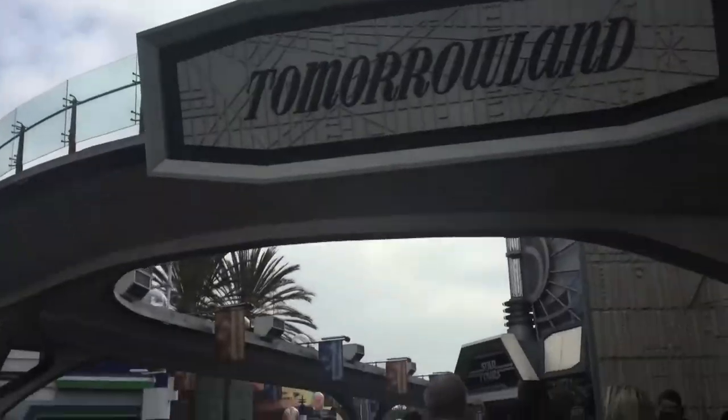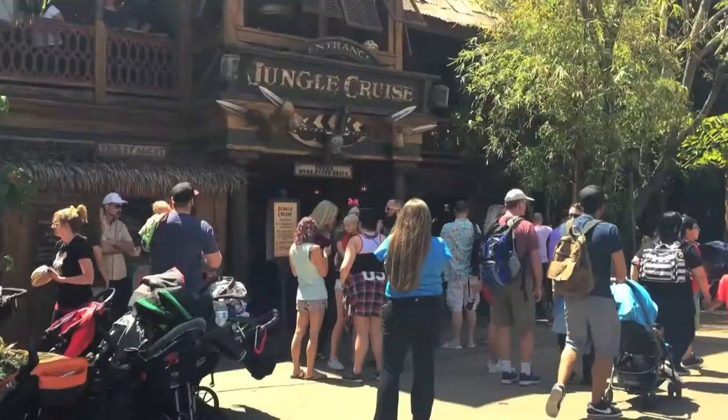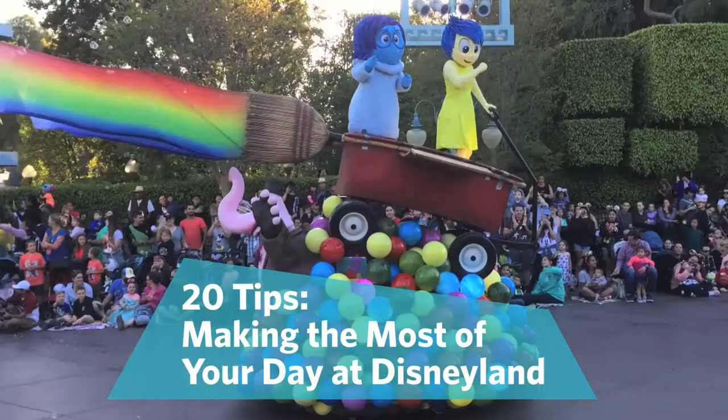Disneyland, the happiest place on earth, and we would be even happier if we could see and do everything we wanted to do while in the park. Making the most of the day takes a little time and thought, but it's so worth it. Living in SoCal, we've been fortunate enough to visit Disneyland many times, so we've learned how to maneuver our way most efficiently. Here are 20 tips for making the most out of your day at Disneyland.